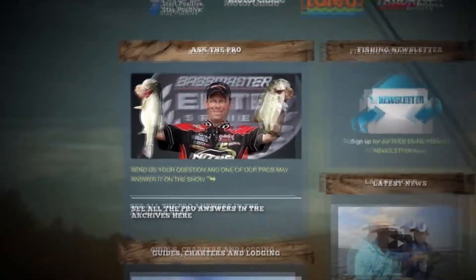Thanks Chad. If you have a question for one of the pros, visit our website, click on the Ask the Pro link, and send it in.